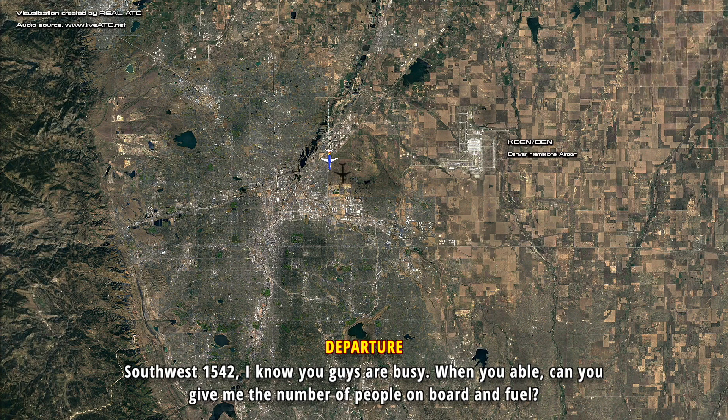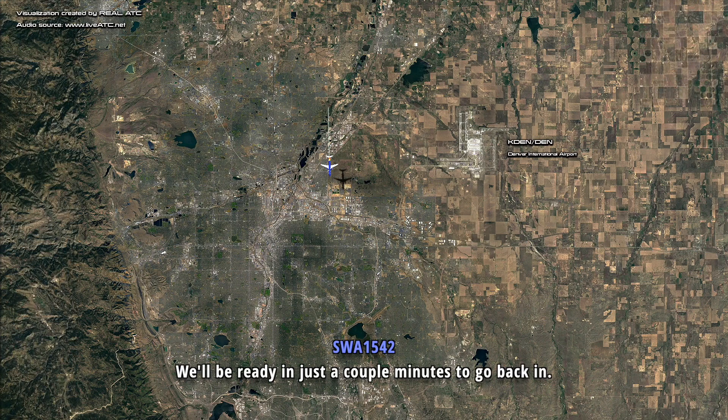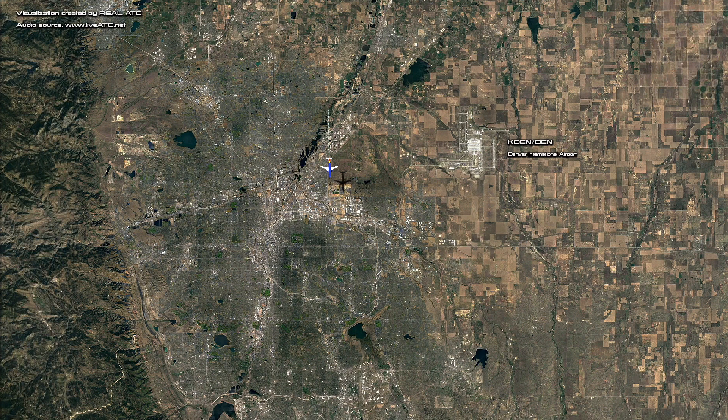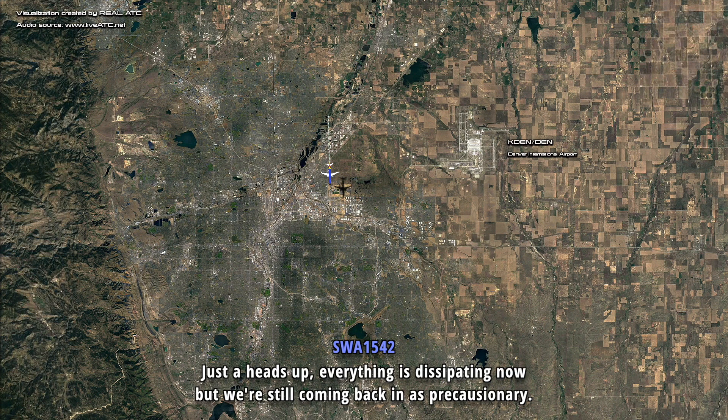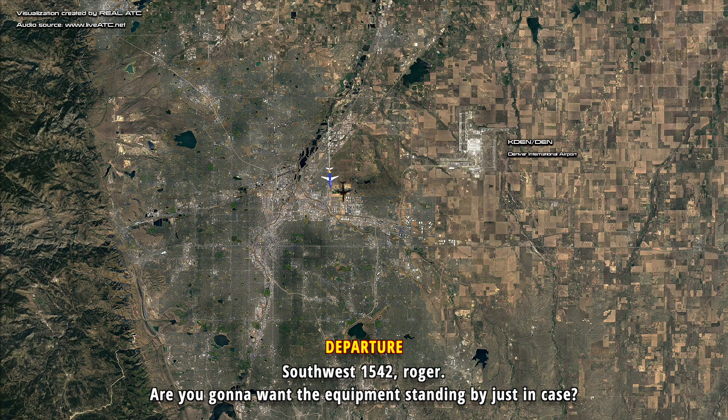Southwest 1542, I know you guys are busy. When you're able, can you give me the number of people onboard and the fuel? We'll be ready in just a couple of minutes to go back in. Southwest 1542, roger. The smell is dissipating, but we're still coming back as a precautionary.